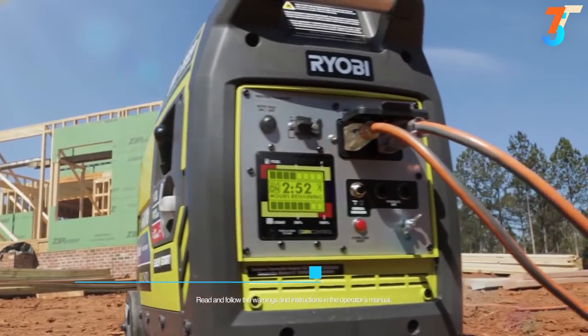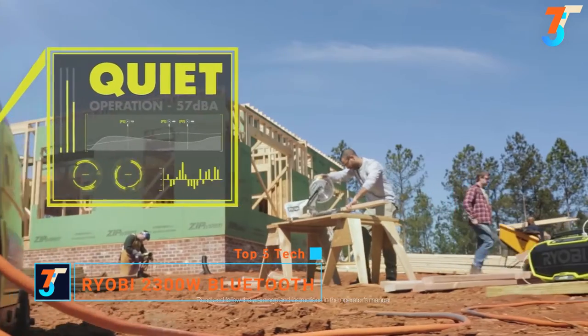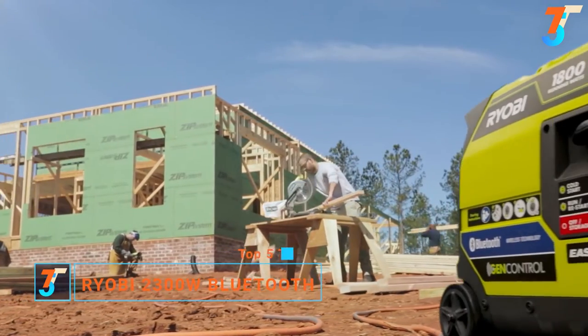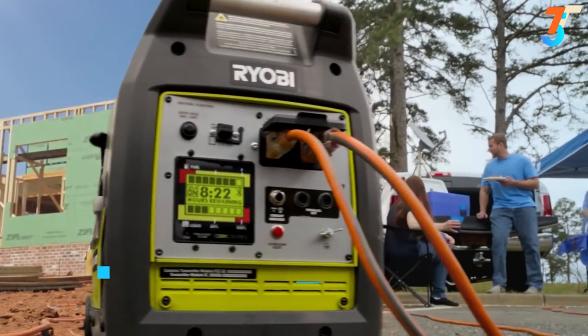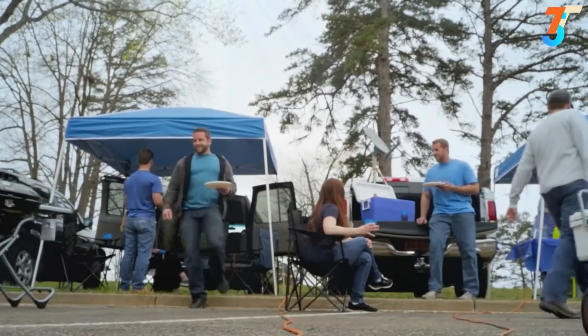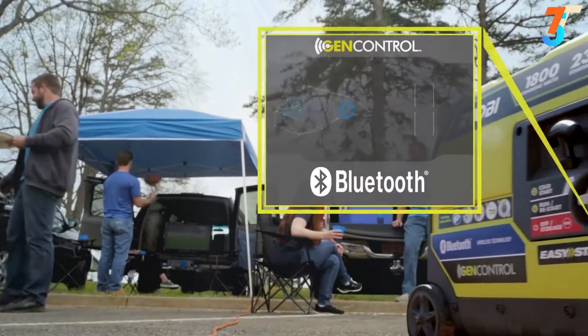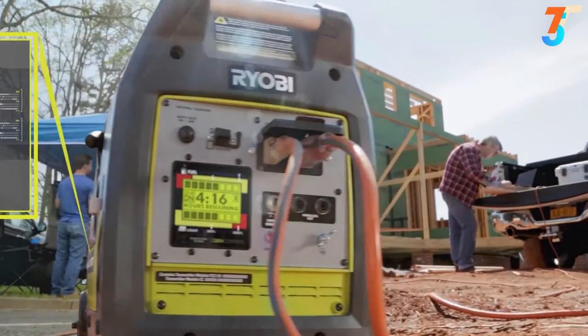The future of smart portable power has arrived. Ryobi's SuperQuiet 2300 Inverter Generator features GenControl Bluetooth technology — the only generator that's tough enough for work or play, and smart enough to keep you ahead of the game. It's a reliable source of clean power that's safe for sensitive electronics, easily goes where you need it, and guaranteed to keep you running longer than ever before.